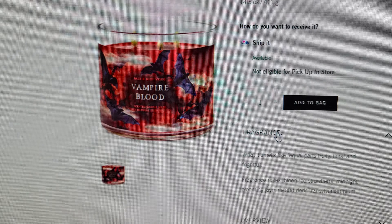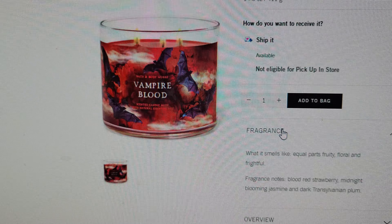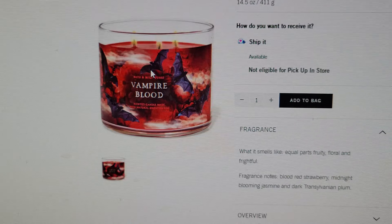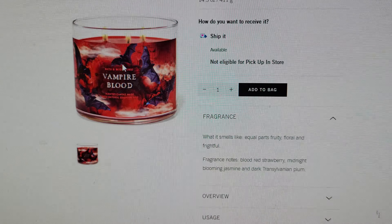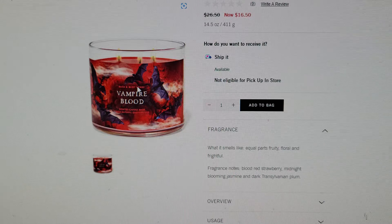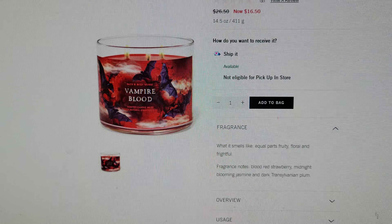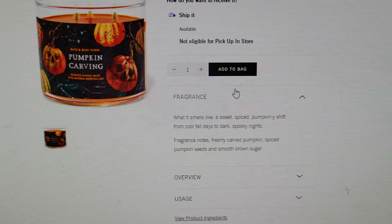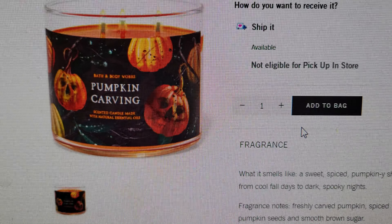Vampire Blood — look at this packaging! It's very scary-looking with the bats and the vampire blood imagery. The notes are blood red strawberry, midnight blooming jasmine, and dark Transylvanian plum. It's on sale for $16.50, so this is included in part of the candle sale.